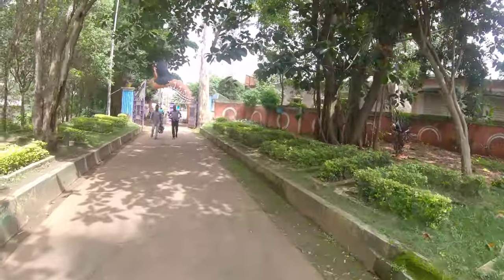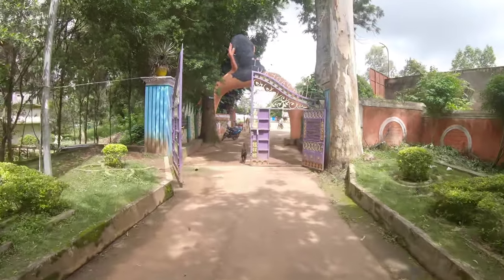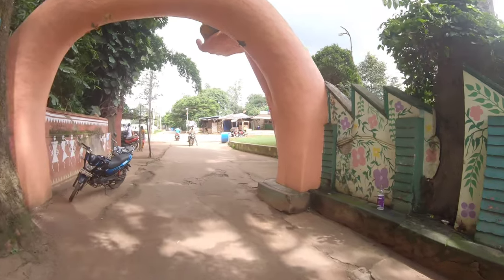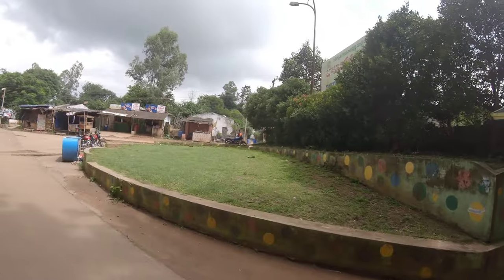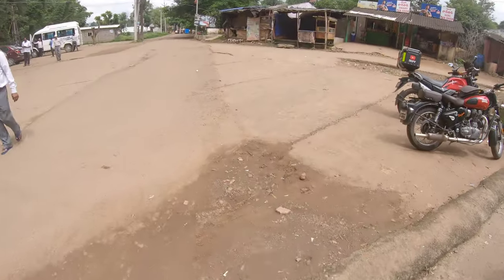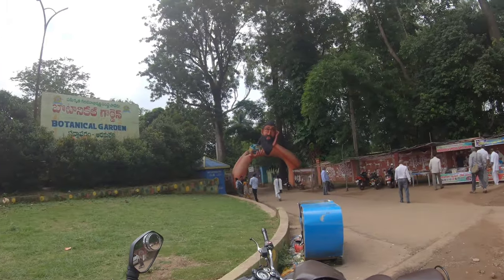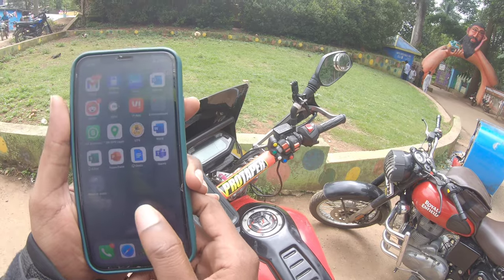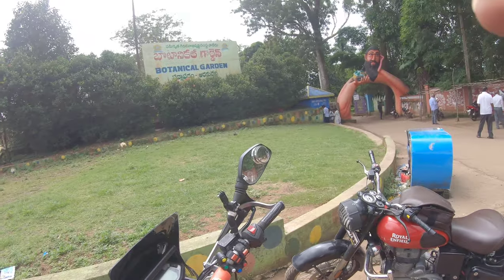The building is not a botanical garden building — it's a building of Padmapuram. Here's Padma Pura Gardens. We'll pass to the next place we are now visiting.